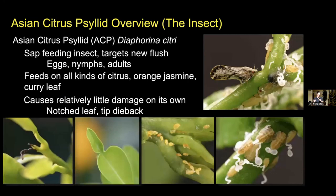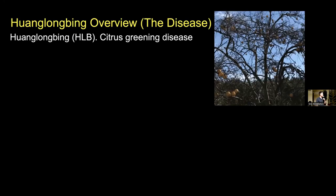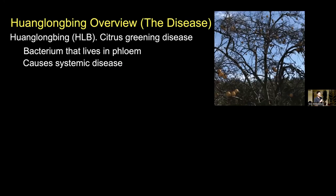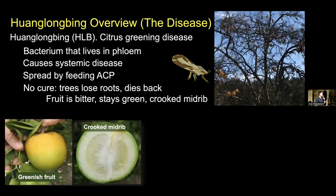On their own, Asian citrus psyllid cause relatively little damage — their feeding causes notched leaves or some tip dieback. They're not a very serious problem unless they're in high numbers, until the disease they vector comes along and they become absolutely devastating in combination. Huanglongbing is the disease, abbreviated as HLB, also known as citrus greening disease. It's a bacterium that lives inside the phloem of the trees and causes systemic disease, affecting the tree from top to bottom. It's spread by feeding Asian citrus psyllid — in the same way that mosquitoes can vector malaria among humans, ACP can vector Huanglongbing among citrus trees. There is no cure for Huanglongbing.